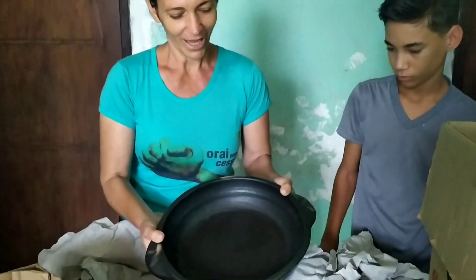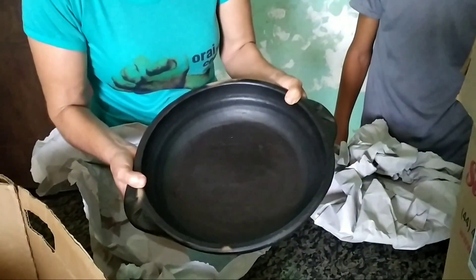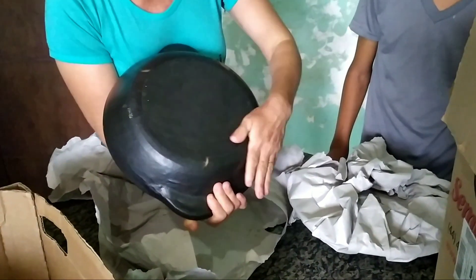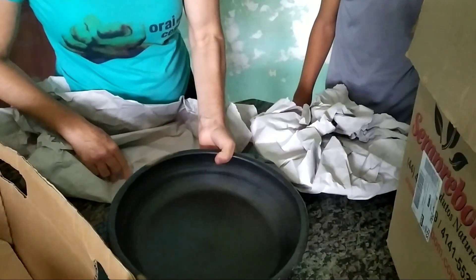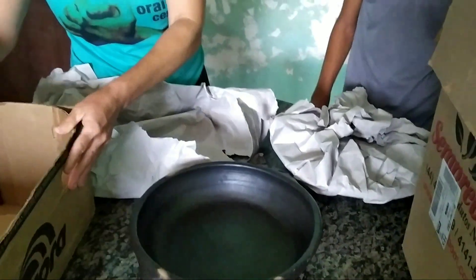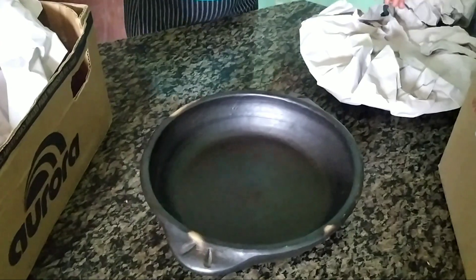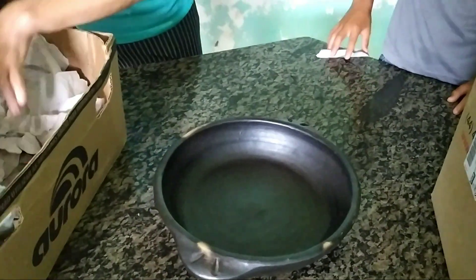E aqui está, pessoal. Essa daqui eu comprei especialmente para fazer a moqueca de peixe. Olha que material maravilhoso, pessoal. Olha, linda, né? Muito bonita assim. Aí eu vim com todo cuidado, porque para não quebrar as panelas. E aqui está. Ela também enrolou bem enroladinha para não quebrar.